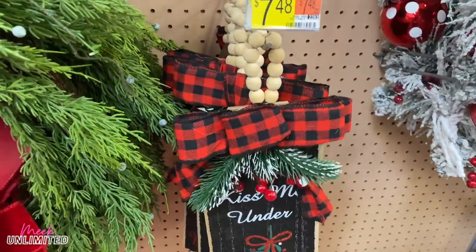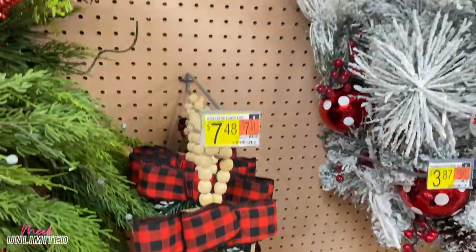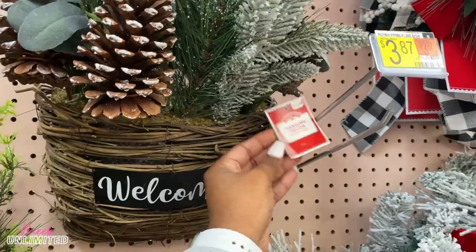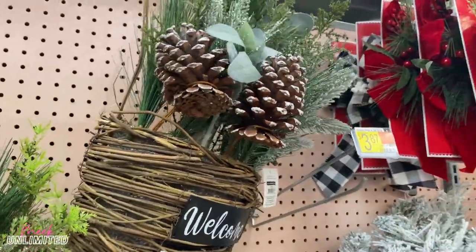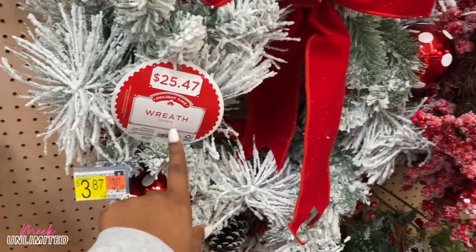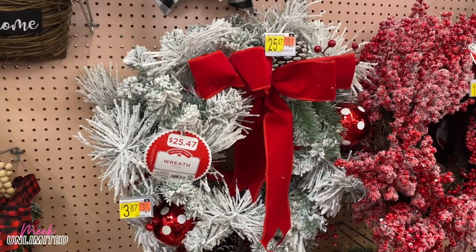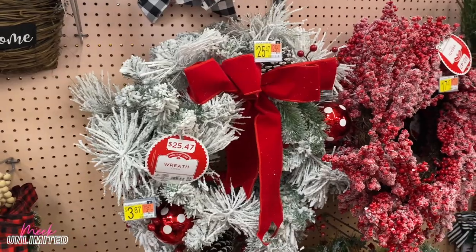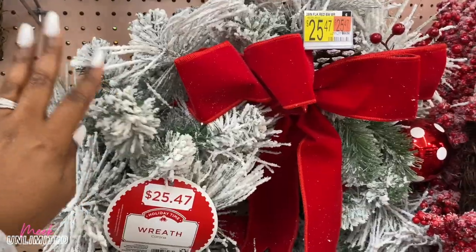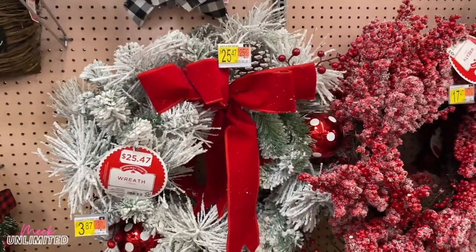We have some door hangers right here. Kiss me under the mistletoe — these are priced at $7.48. And another door hanger right here that says welcome with the pine cones on it, some greenery. All of these I'm noticing say Corona — I'm new to that, so I guess we're going to be learning as well. I guess that's just the kind of wreath that it is. But I really love the flock. I love flock on anything, even though it can be messy.